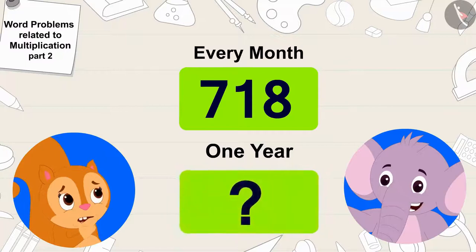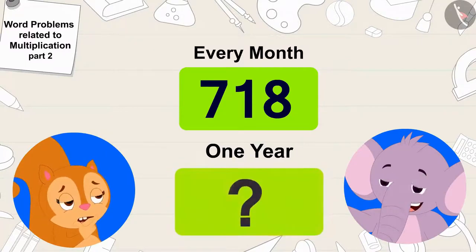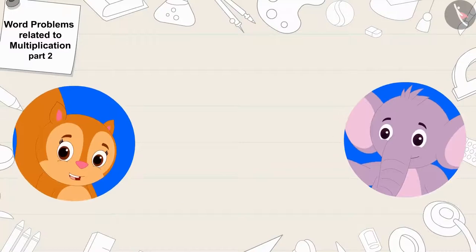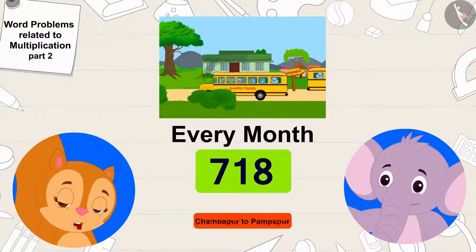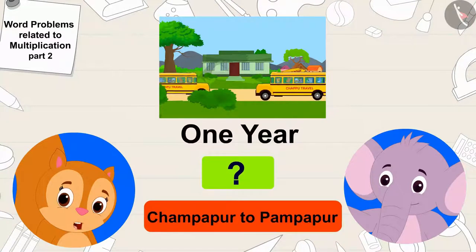Chanda, can you tell me how many people from our bus service will travel from Champapur to Pampapur in a year? Appu asked Chanda. Every month, 718 people use our bus service to travel from Champapur to Pampapur. And we have to find out how many people will travel by our bus service in a year.